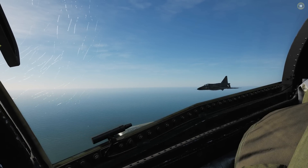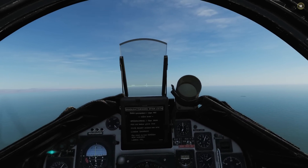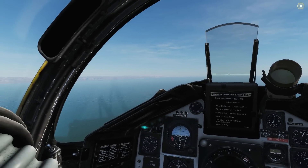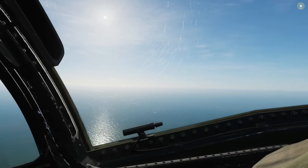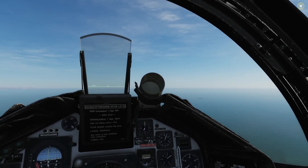Hello everyone, I hope you're all doing very well. Today we're in the AJS 37 Viggen and we're looking at naval operations — landing on aircraft carriers and taking off from aircraft carriers. No, these are not carrier aircraft, and yes, this is unrealistic. But one thing I've learned in life is don't let anyone ever tell you what you can or can't do, and that's exactly what we're doing today. We're going to show you that you can operate perfectly fine with a Viggen for naval operations.